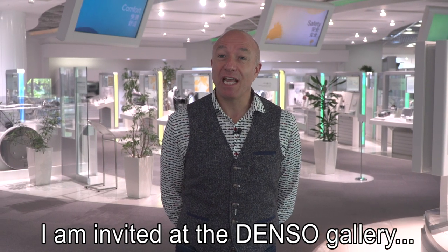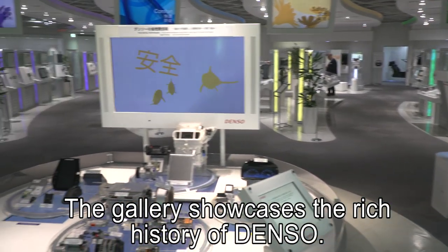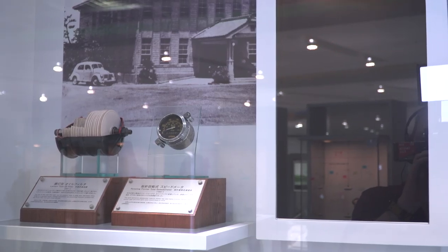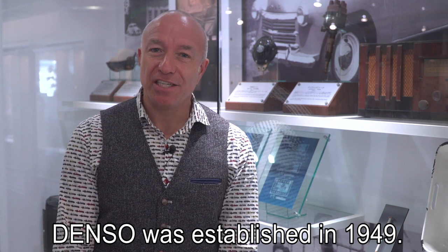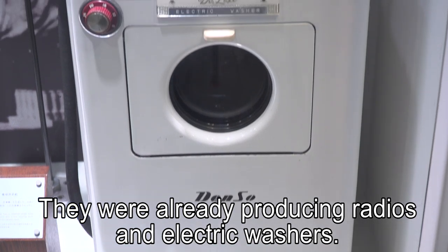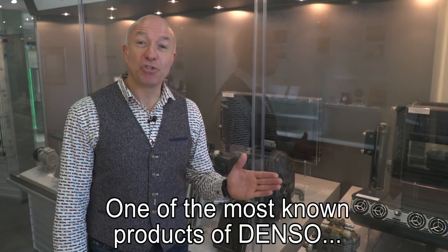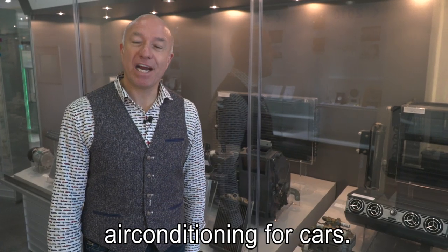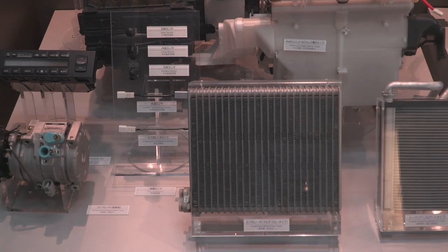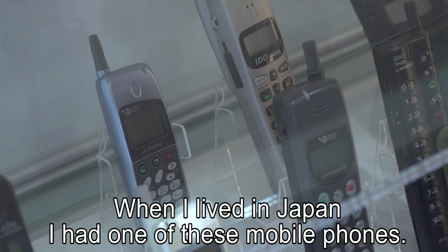I'm invited at the Denso Gallery at the global headquarters in Japan. The gallery showcases the rich history of Denso. Denso was established in 1949 and they were already producing radios and electric washers. One of the most known products of Denso is air conditioning for cars. And when I lived in Japan, I had one of these mobile telephones from Denso.